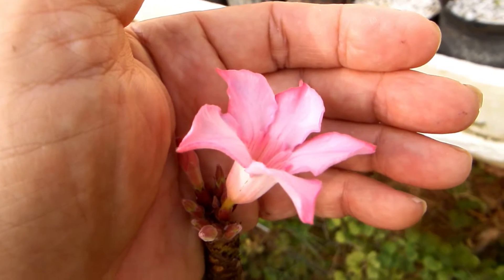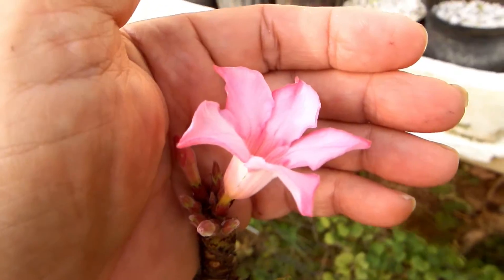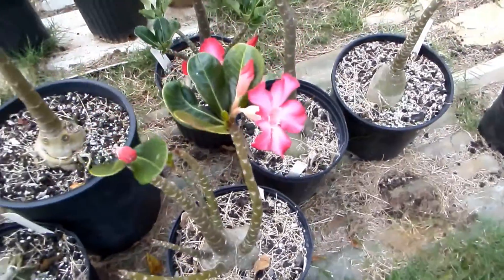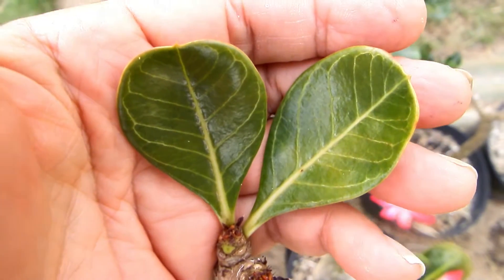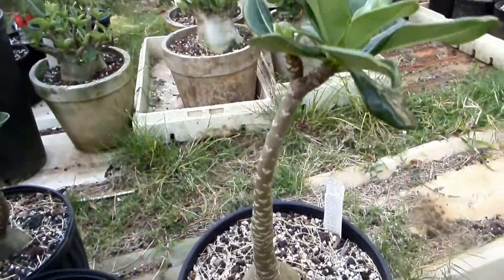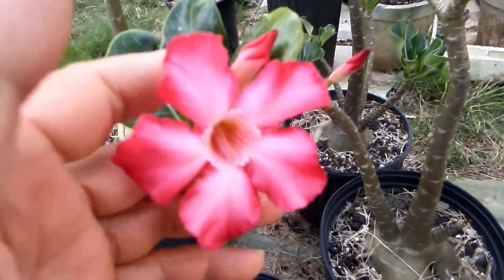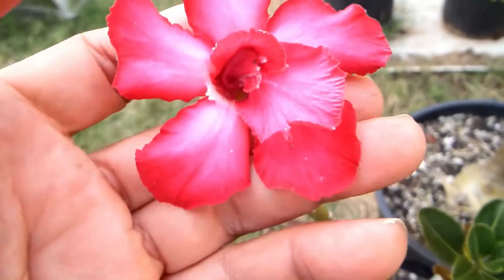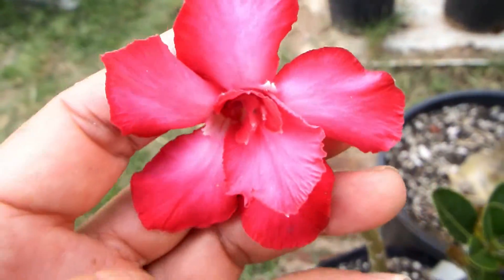The first time it bloomed, I cross-pollinated with the red double petal obesum and got these beautiful plants that have pronounced veins on leaves, just like socotranum, and also upward growth like socotranum. They have larger and redder flowers, which sometimes are double — this one is kind of an invisible double, with a little double inside the five petals.